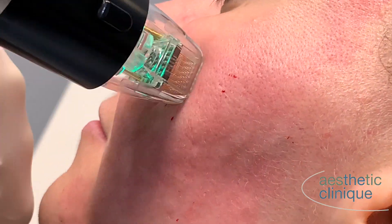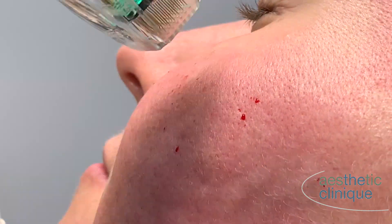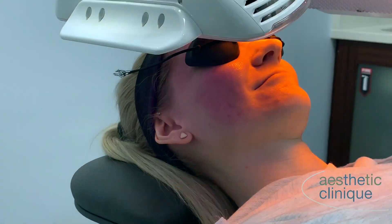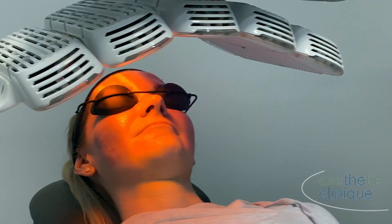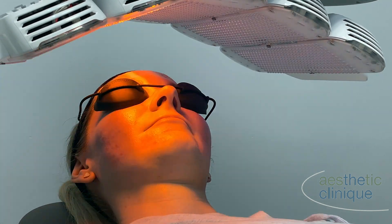When we complete the Genius we put the patient under the heat light, which is a low level laser light that improves the healing time, decreases the redness, and decreases the heat associated with the procedure. The patient sometimes comes in for a second treatment of this.